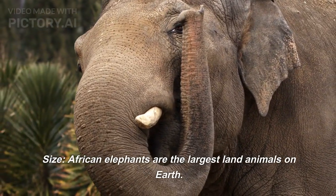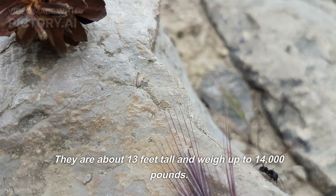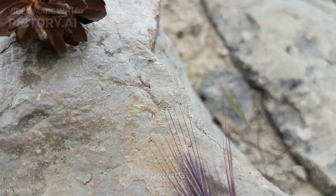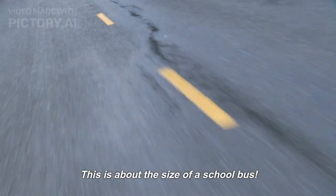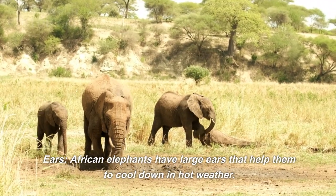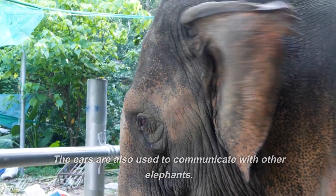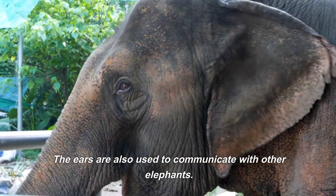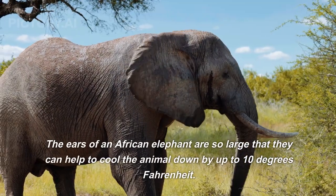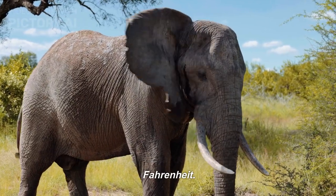African elephants are the largest land animals on earth. They are about 13 feet tall and weigh up to 14,000 pounds — about the size of a school bus. African elephants have large ears that help them to cool down in hot weather. The ears are also used to communicate with other elephants. The ears of an African elephant are so large that they can help to cool the animal down by up to 10 degrees Fahrenheit.